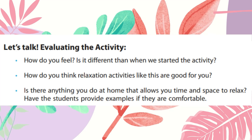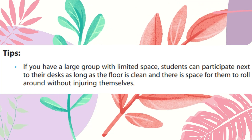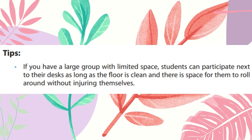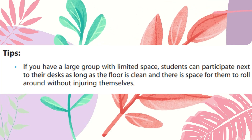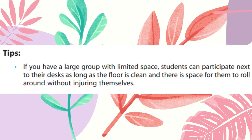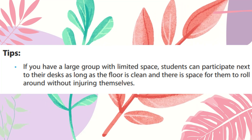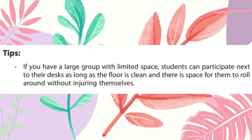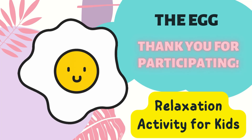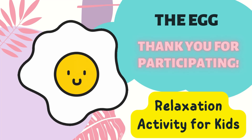That is our activity entitled The Egg. We have an additional tip: if you have a large group with limited space, students can participate next to their desk as long as the floor is clean and there is space for them to roll around without injuring themselves. We can modify this activity depending on the need or size of your learners. Again, this is The Egg, a relaxation activity for kids. Thank you so much for listening and for participating. God bless everyone.